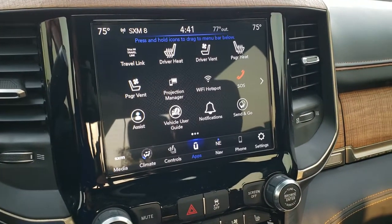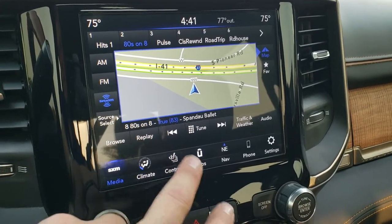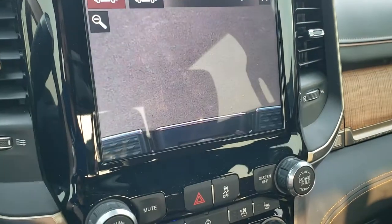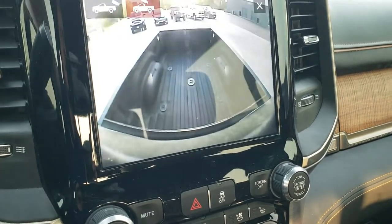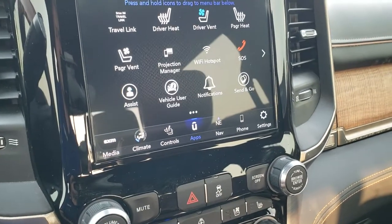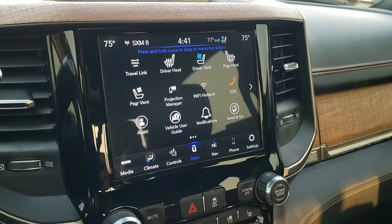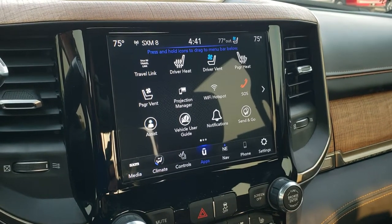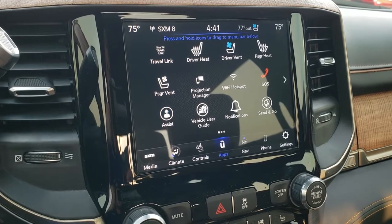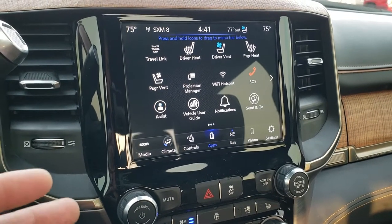You get the 8.4-inch Uconnect radio, which gives you AM, FM, and SiriusXM radio capabilities, and it also has the factory navigation system in it. You have heated and cooled seat buttons — I'm going to turn that cooled seat on right now. You can check out your backup cam, and you also get a view that goes right over your receiver hitch, which is really nice, and you can check out the cargo cam to see what's going on in the bed even when you're driving. You also have your different apps, which includes the projection manager where you can project your cell phone to the screen through Android Auto or Apple CarPlay. We actually did a demo of Android Auto — there's a link to that video in the upper right. If you've got Waze or Google Maps, you can project it to the screen and use it there, same with music — project it to the screen and control your phone through the screen.